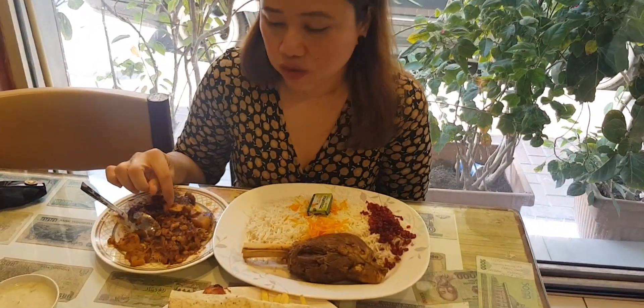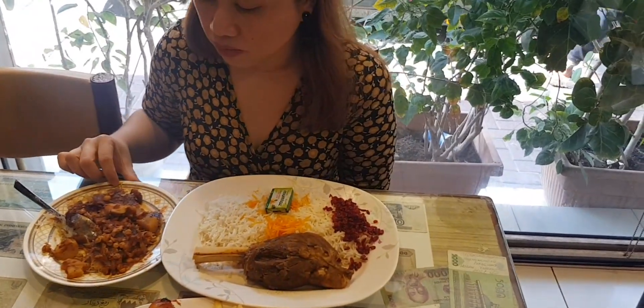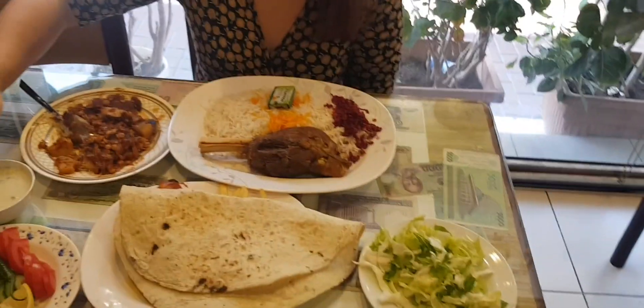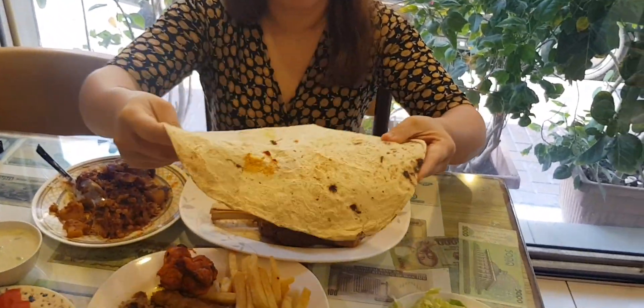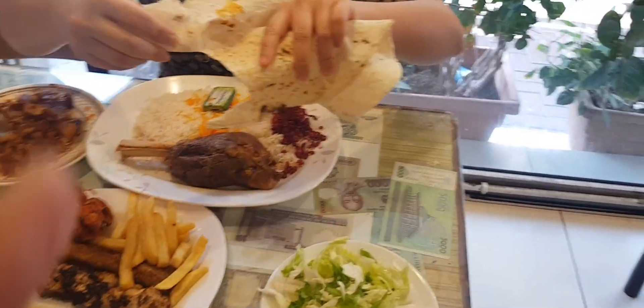So good! What's inside: lentils, crispy rice, and Iranian bread with a potato gravy sauce. And this is the Iranian bread — it's small.